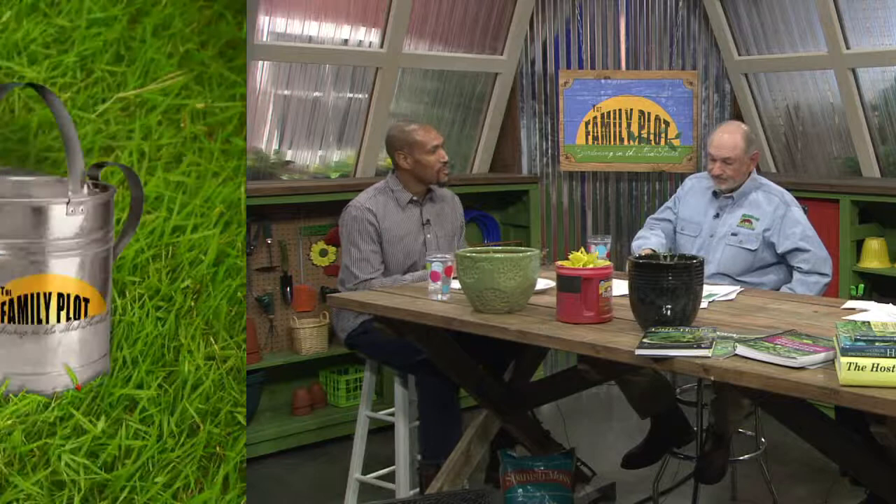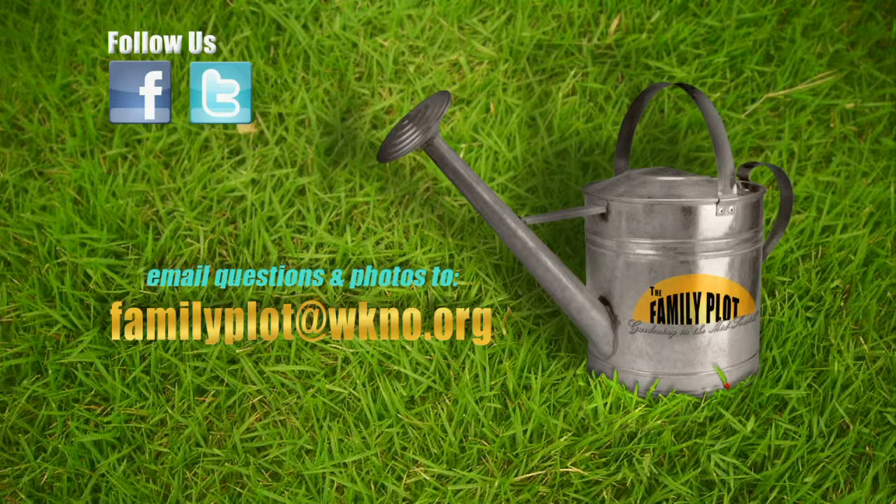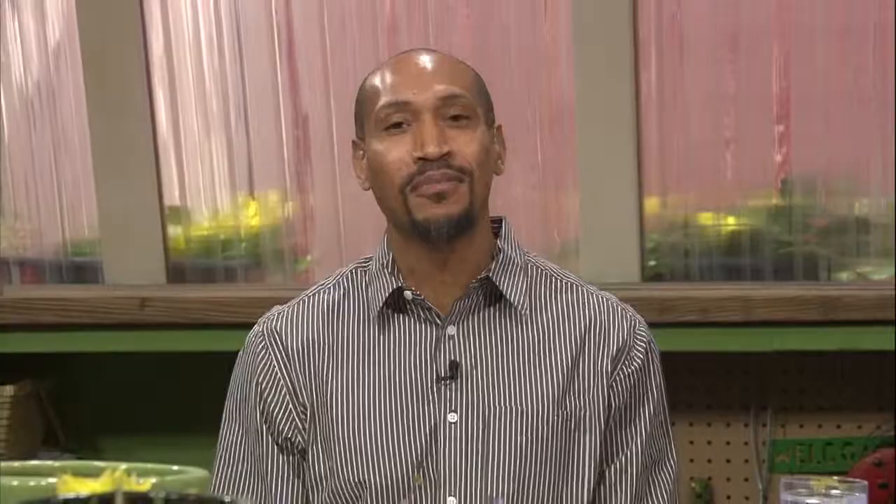Thanks to Mr. D and Ms. Cheryl. That's all the time we have for today. Remember, we love to hear from you — send us a letter or an email with your gardening questions. Send your email to familyplot@wkno.org. The mailing address is Family Plot, 7151 Cherry Farms Road, Cordova, Tennessee 38016. You can also follow us on Facebook and Twitter. Thanks for watching. I'm Chris Cooper — be sure to join us next time for The Family Plot, Gardening in the Mid-South. Be safe. We'll see you next time.